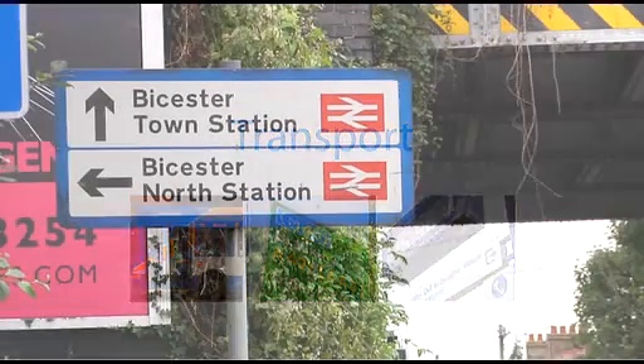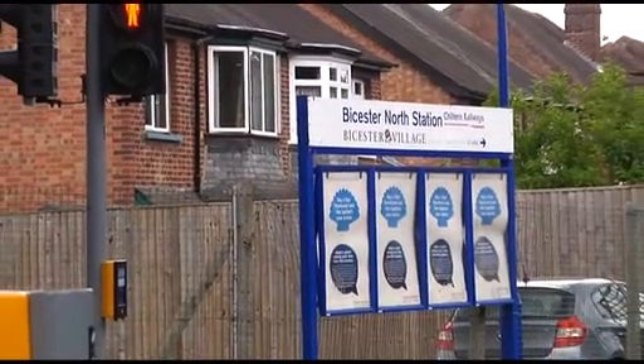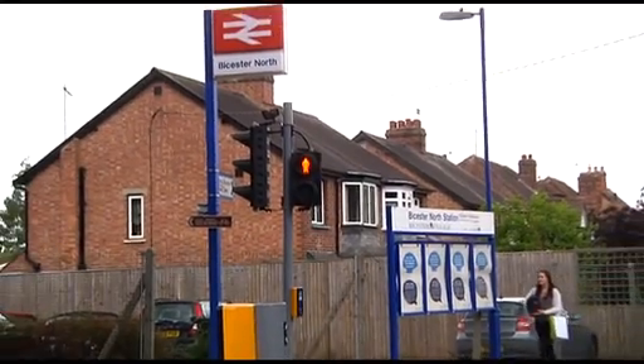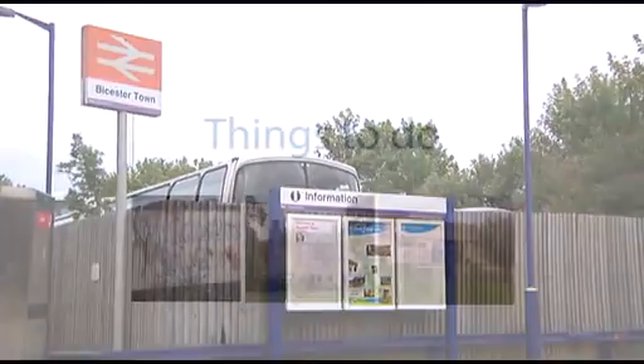At non-rush hour times, Bicester is a 25-minute drive north of Oxford. The town's location close to the M40, and with fast rail links, has brought an influx of families and professionals to the town, as London Marylebone and Birmingham New Street are just an hour's train journey away.